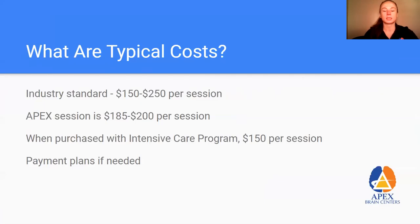What are the typical costs? Usually anywhere from $150 to $250 is the norm. We charge anywhere from $185 to $200, and we lower that to $150 for those using our intensive care programs, which are anywhere from 5, 10, or 15 days long with about four hours of therapy a day. Adding hyperbaric therapy makes these programs even more effective. We do offer payment plans for those who need it.